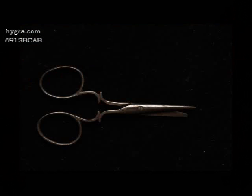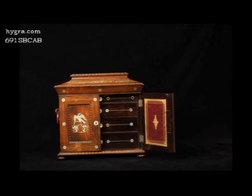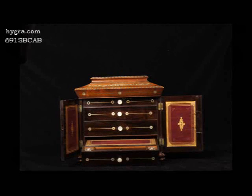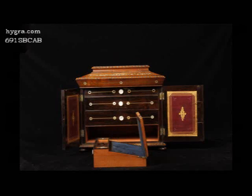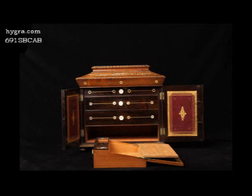The doors have fielded panels framed with turned gadrooning. The inside of the doors has fielded embossed maroon morocco leather panels. The doors open to three drawers with turned mother-of-pearl handles and accents.